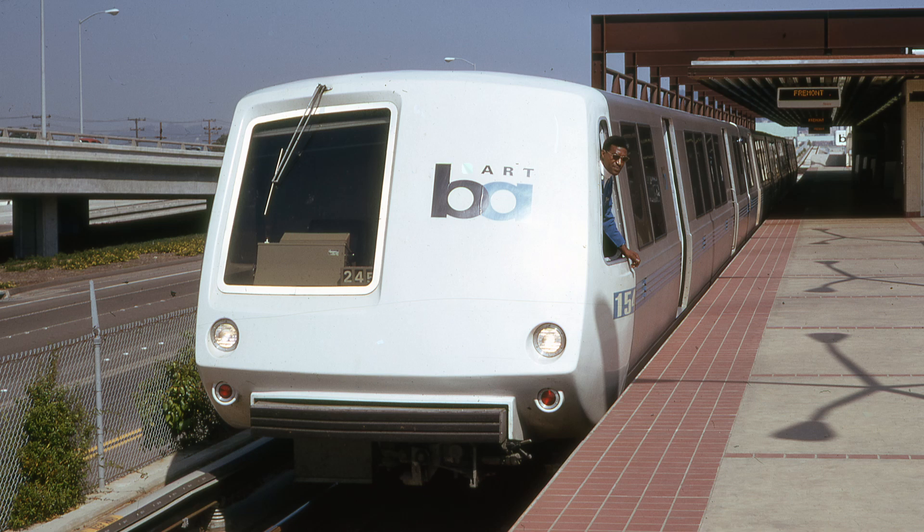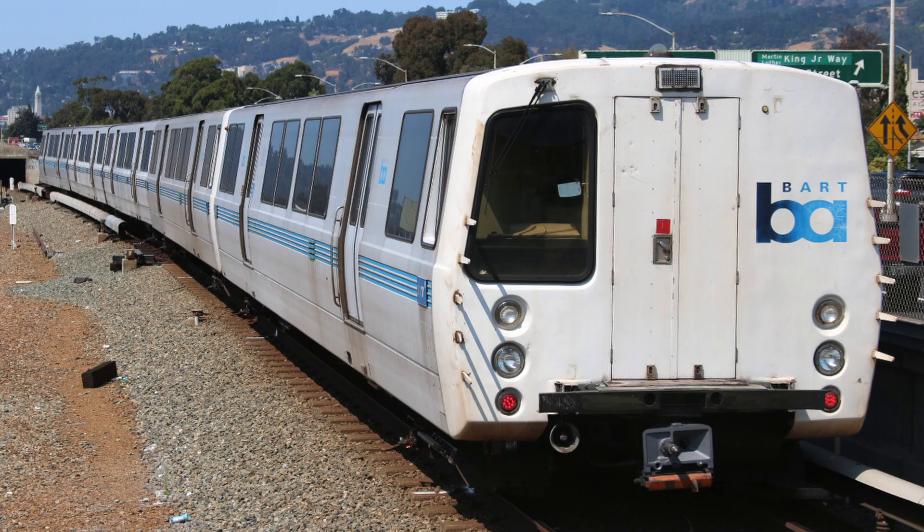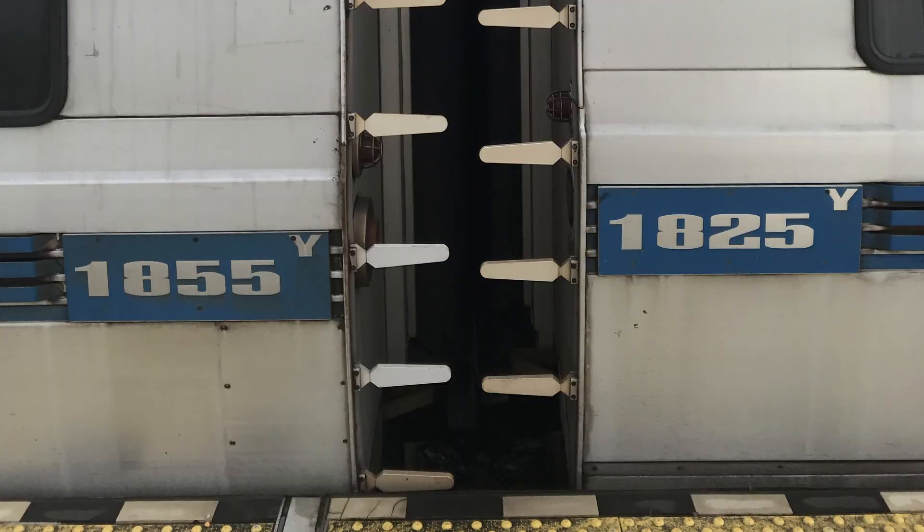Air horns were first installed on the legacy fleet in the early 1970s after an employee was hit by a train. They were installed on a few cars at first, then delivered with the later A-cars, and of course with the C1 and C2 cars. The air supply for these horns was sourced from the pneumatic system of the car, which was used to inflate the airbag suspension system alongside throwing the reverser.